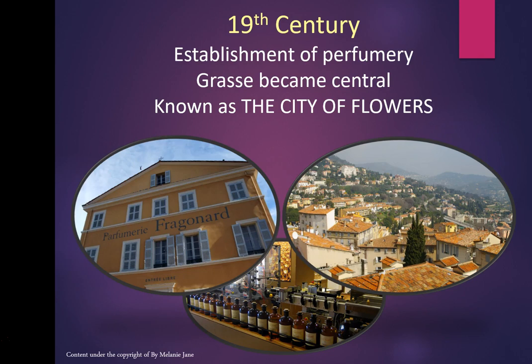In the 19th century, the tanning industry declined and the establishment of the perfume industry made Grasse central — it's now known as the city of flowers. This is where I studied and there is the famous perfumery at Fragonard — they have a museum and little classes. It's about 30 miles from Nice and a beautiful city; now it's all about perfumery.